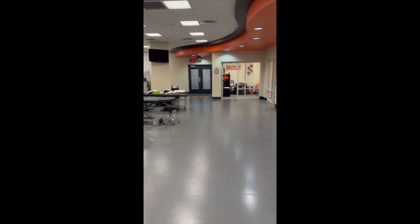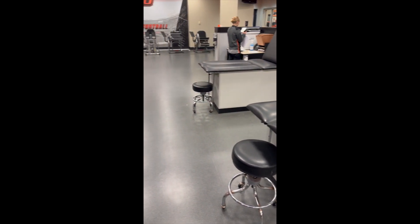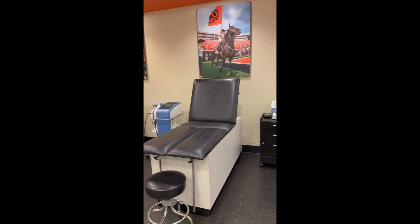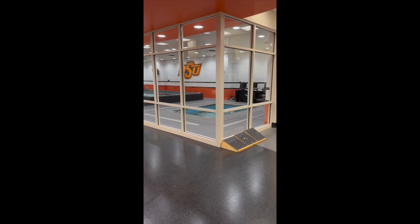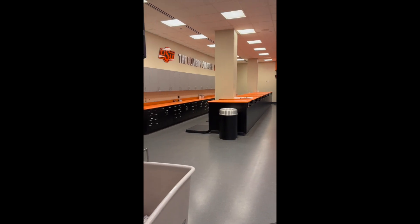We have it kind of sectioned off. Here is another view of the treatment tables. These ones are typically used for more modality usage. Some more stationary workout equipment, our ice machine, our indoor pool facility with the HydroWorks, and then our big taping area.